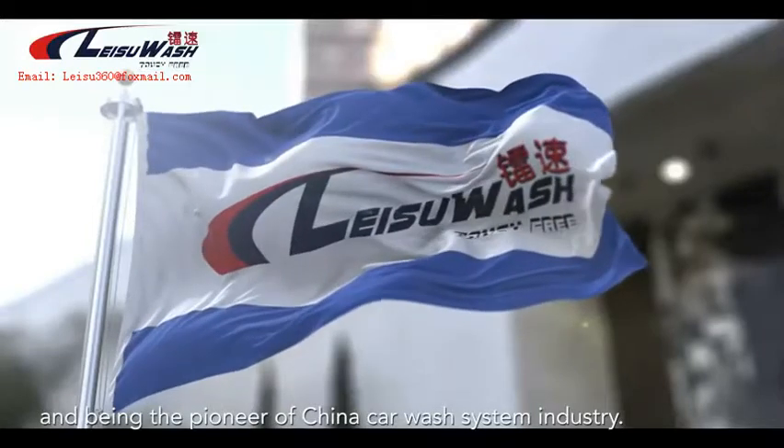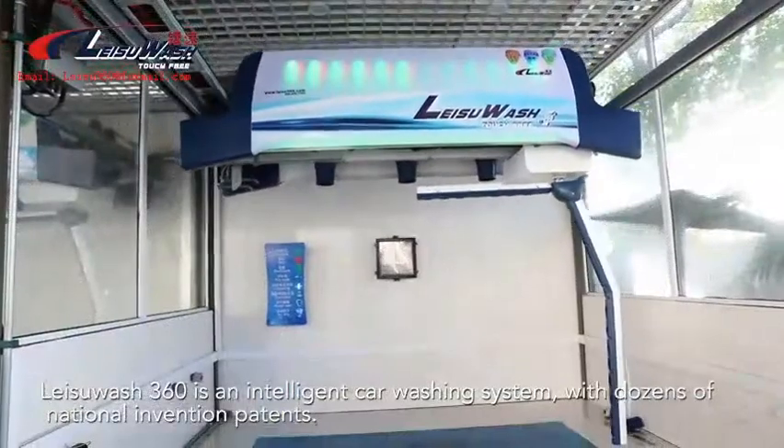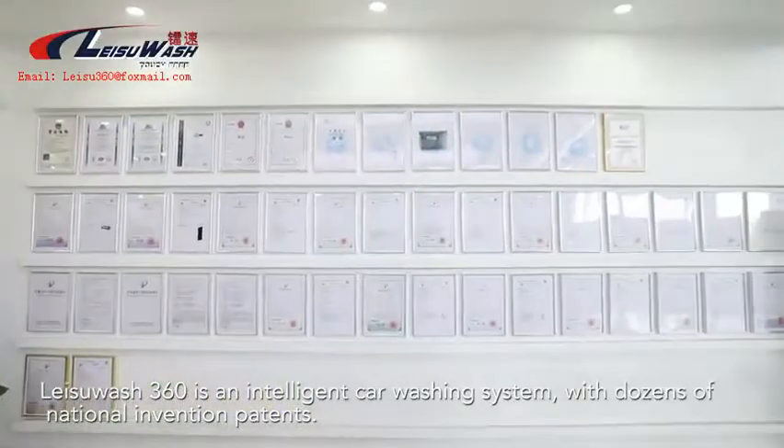Leisoo Wash 360 is an intelligent car washing system with dozens of national invention patents, representing the forefront of China's car wash system industry.